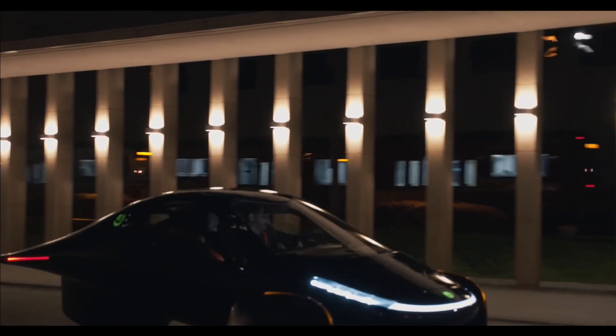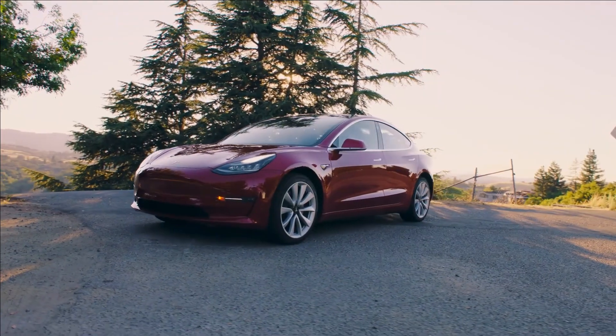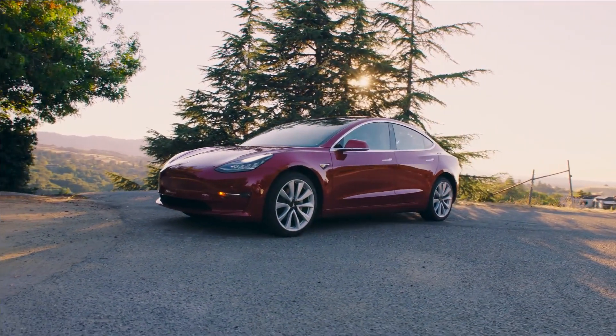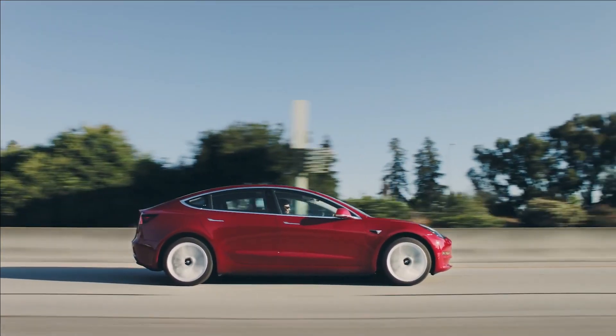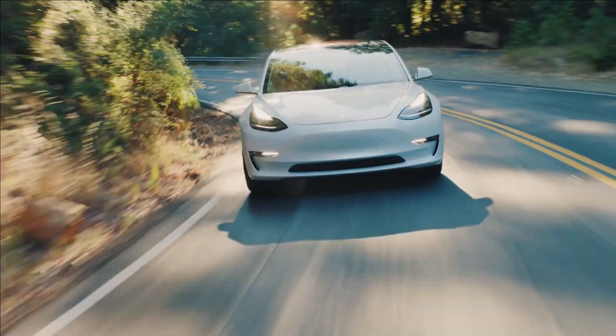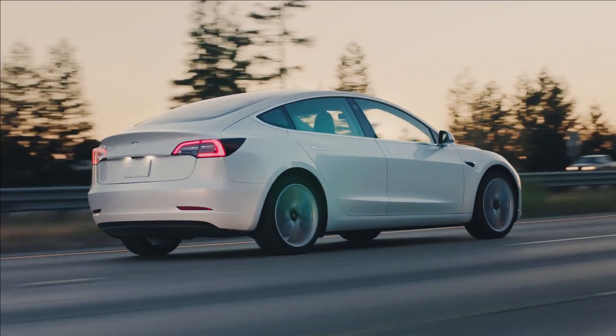Looking at the exterior design of the Aptera and Tesla alone, the understanding would see two very different types of vehicles from two very different companies. But is it possible that Aptera and Tesla have more in common than what's seen on the surface?